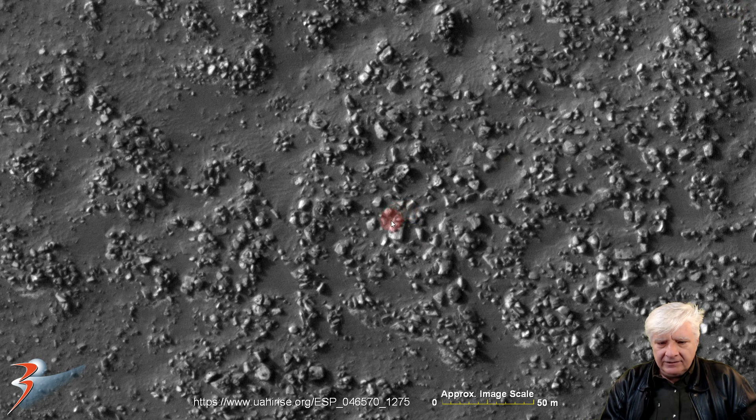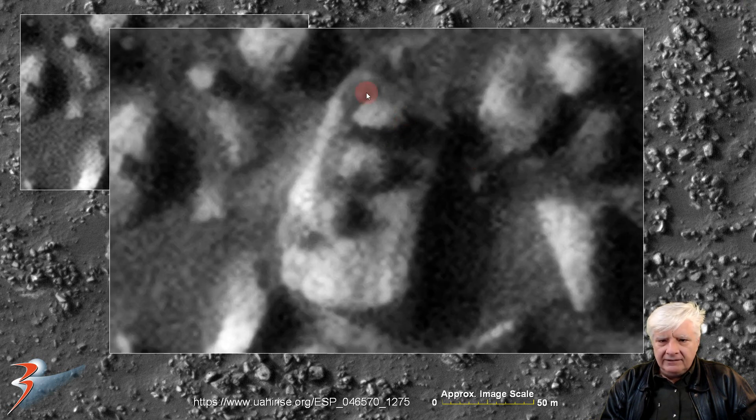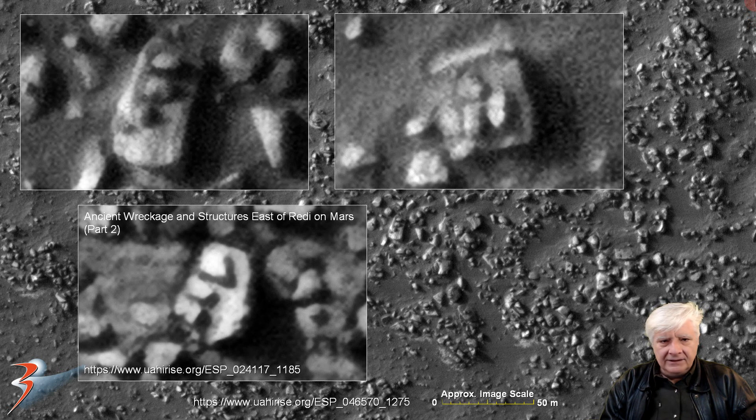There's another arrangement of three objects in a row on that block. This one's about 18 meters long. We're looking at three similar disc-shaped or dome-shaped objects next to one another, with equal spacing, running down the centre line of what looks like a rectangular block. There's a comparison of those, and here's another arrangement of three objects on that block — I featured this in my video called Ancient Wreckage and Structures East of Reddy on Mars Part 2.